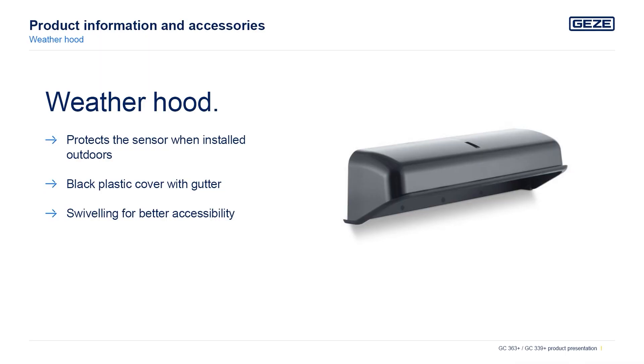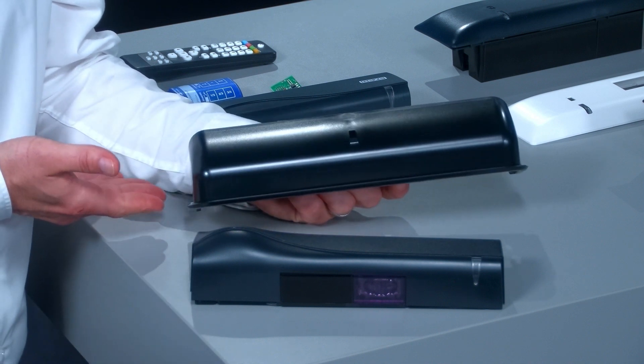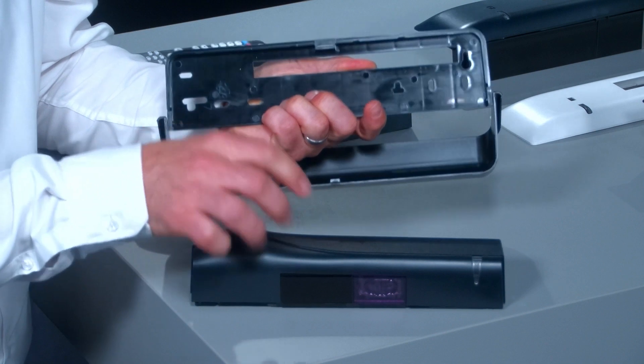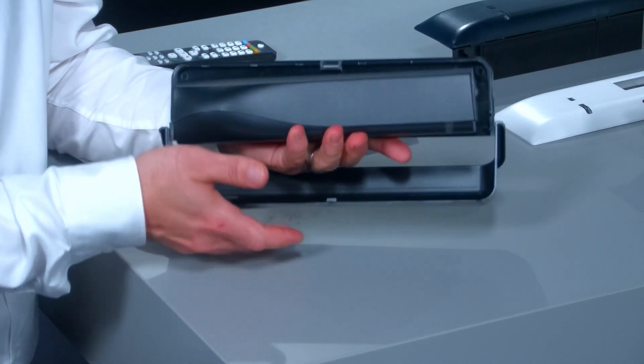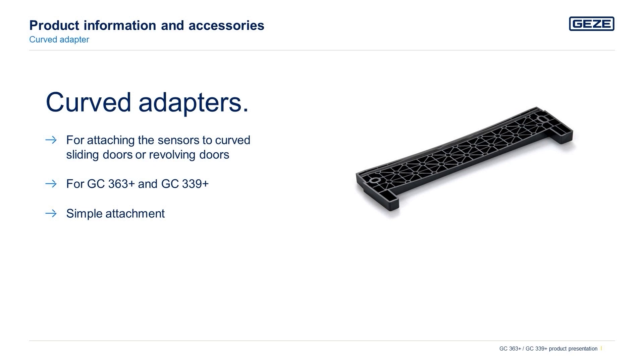There are a variety of accessories for the sensors. For example, the weather hood for installation in outdoor areas — it's a black plastic cover with a gutter, and you can swivel it for better accessibility.